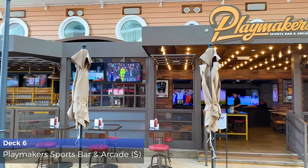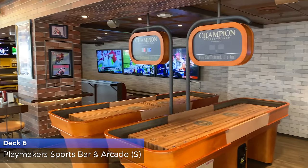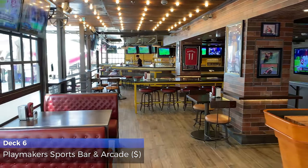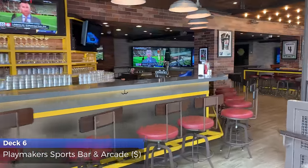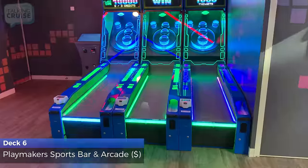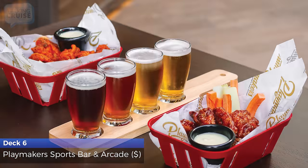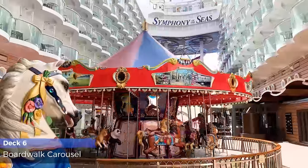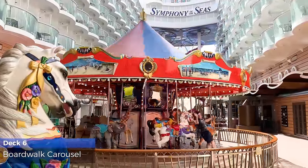Watch virtually any sporting event with your choice of beverage. Order wings, burgers, or the touchdown sundae from the for-fee menu, or take on all players in the arcade. No time on a boardwalk would be complete without a ride on a classic boardwalk carousel.